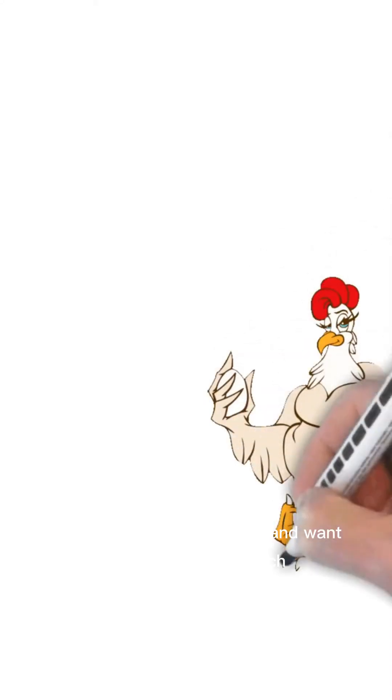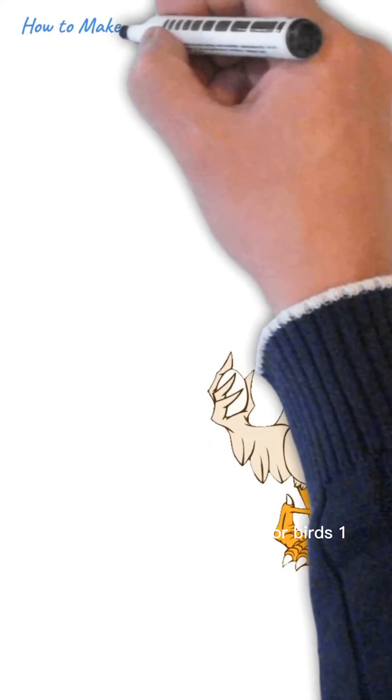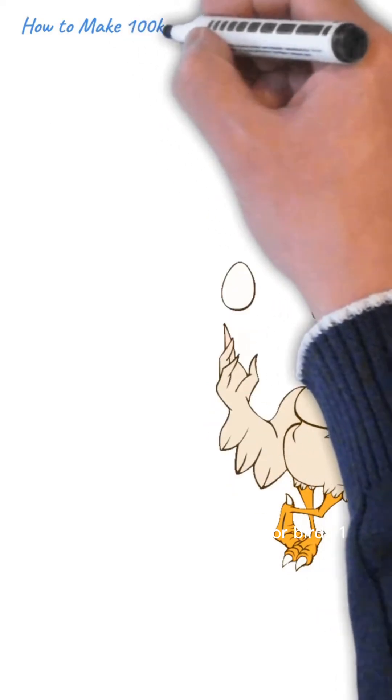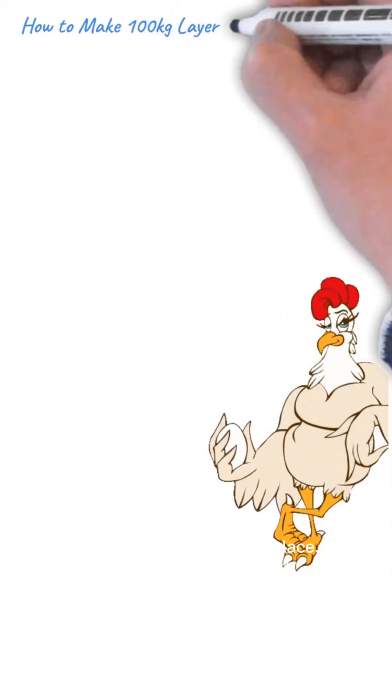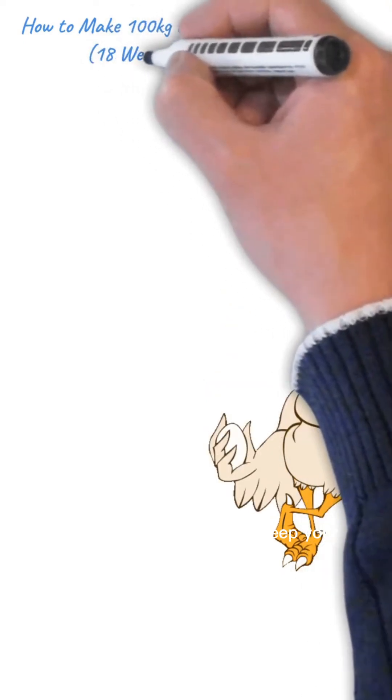All right, let's dive into this. If you're raising laying hens and want to whip up a top-notch 100-kilogram batch of feed for birds 18 weeks and older, you've come to the right place. This isn't just any recipe — it's science-backed, practical, and designed to keep your flock laying strong.